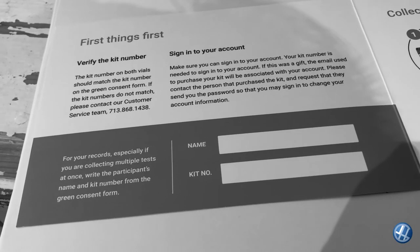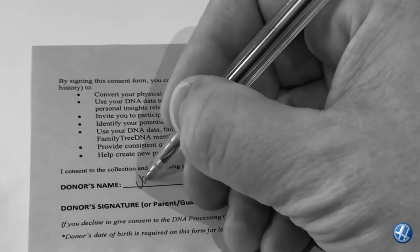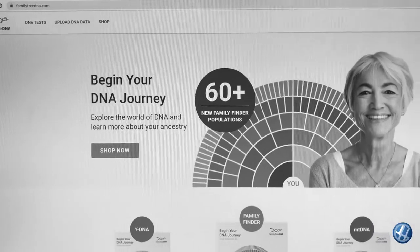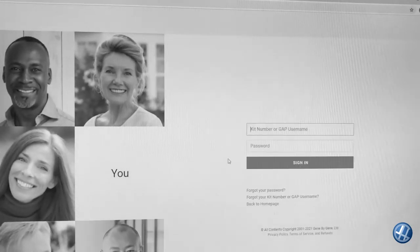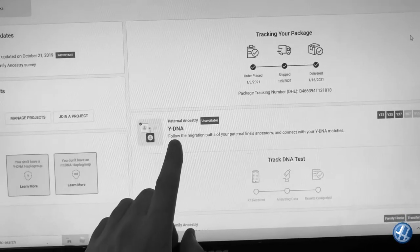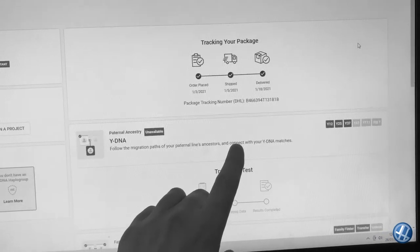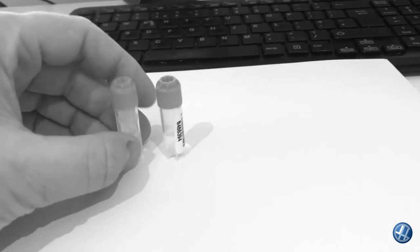Right, first things first — verify the kit number, sign into your account. Consent forms filled in, let's get online. Begin your DNA journey: kit number and password. So this is what's so special about this test — it's a Y-DNA test, following the migration paths of my paternal line's ancestors and connecting with my Y-DNA matches. Step one: place the unopened swabs and vials on a clean level surface — one vial, two vials.